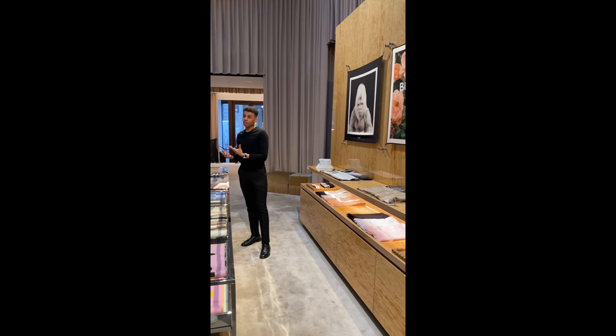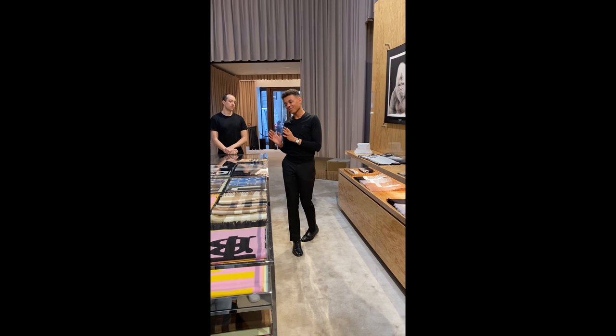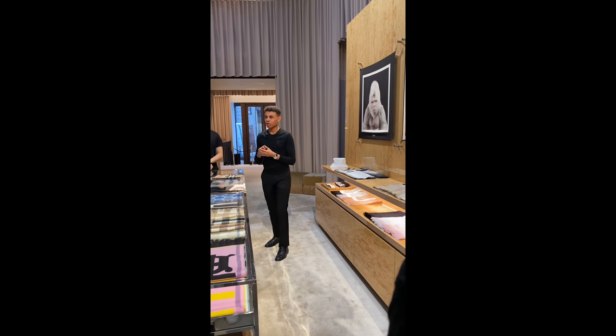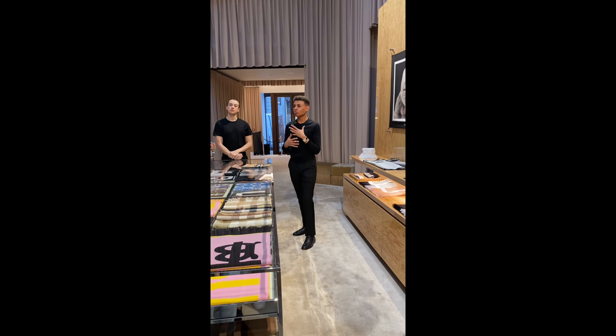When Ricardo came on board, he went through the archives — he absolutely loves the archives. On the Thomas Burberry family silver there was a unicorn, so we're running with this idea of Thomas Burberry as the unicorn. We've never actually met him, but there are so many stories about his innovation and imagination.